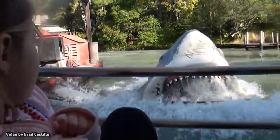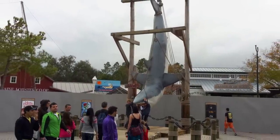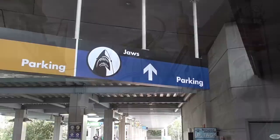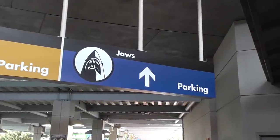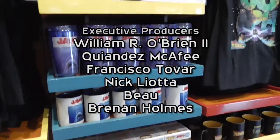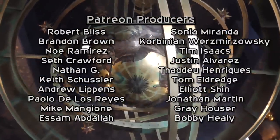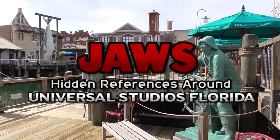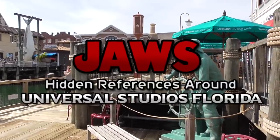One of the most beloved Universal attractions, Jaws, shuttered its doors for good in 2012 to make way for the Wizarding World of Harry Potter Diagon Alley. While some remnants of the past attraction remain in plain view, and you can even purchase Jaws-related merchandise in some of the gift shops, there are also hidden references and leftover remains from this classic ride sprinkled throughout the area where it once stood. Here are seven hidden references to Jaws at Universal Studios Florida.